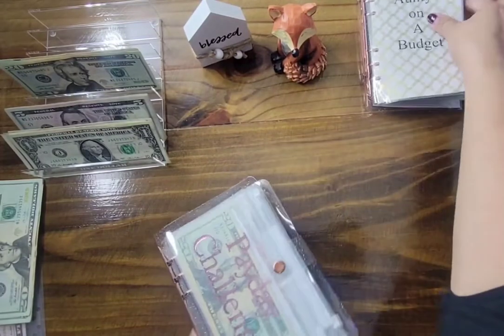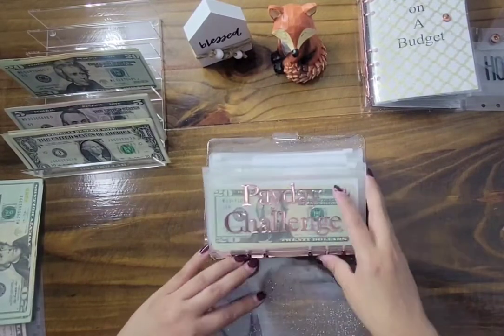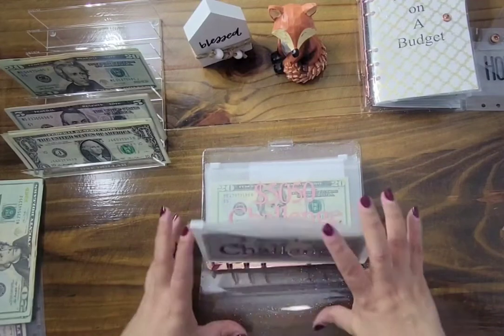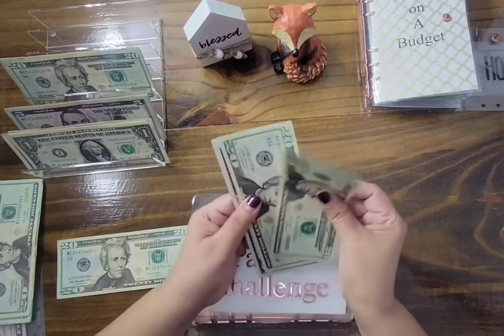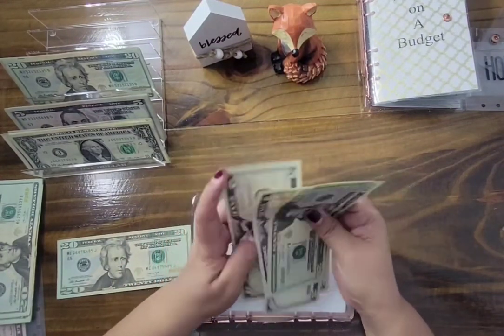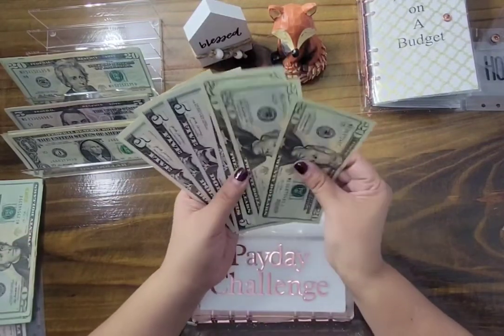Moving on to this binder. Payday Challenge gets its $20. Let's see how much we have — $20, $40, $45, $50, $55, $65, and the $20 we're adding today brings us to $85.